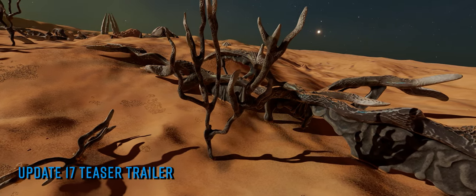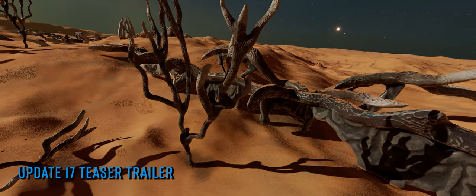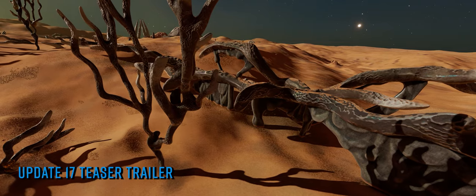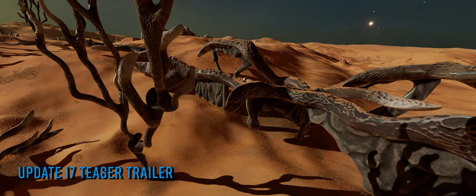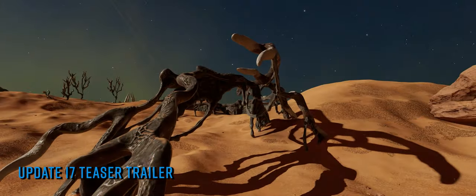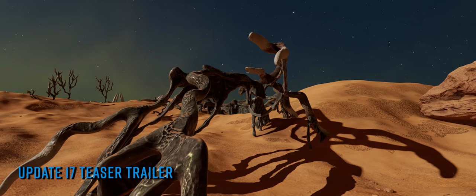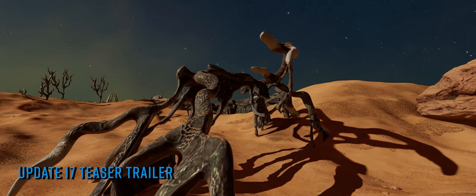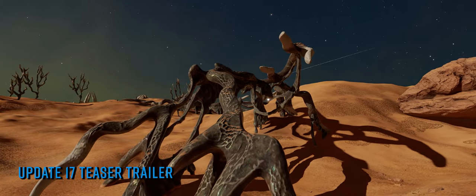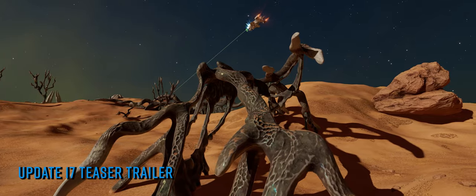We've been over the teaser trailer with a fine-tooth comb and, having thrown the comb away because it's coated in caustic goop, we can now talk about what we think we're seeing. The teaser, presented in a glitching found-footage style, shows around a minute and a half of what is very clearly some sort of Thargoid surface installation — but it's not something we have in the game right now, or at least it's at a different stage of something we currently have. We believe we're looking at likely the next stage of one of the matrix surface sites that appeared in the game recently.